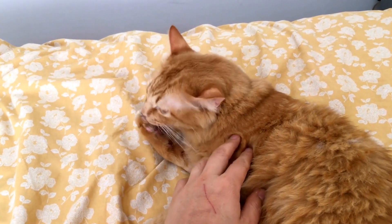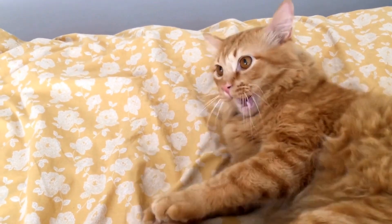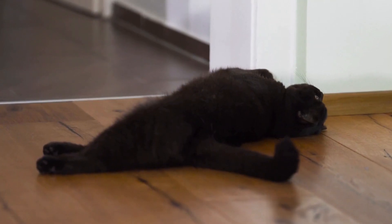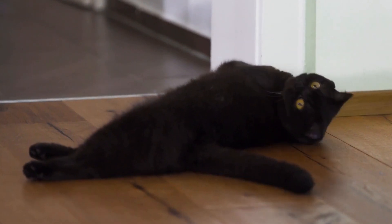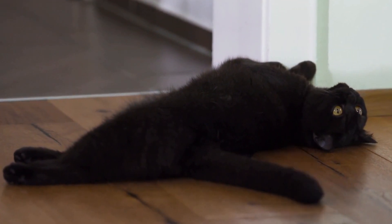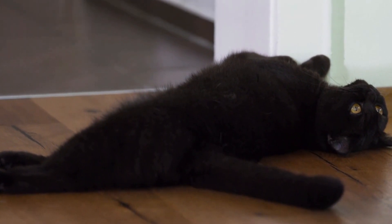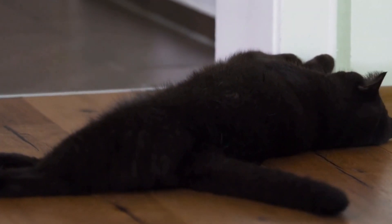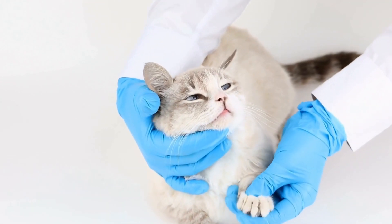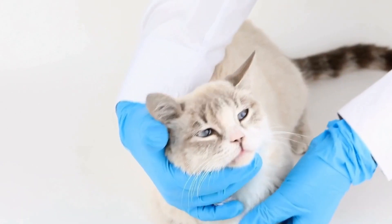In conclusion, creating a cat-friendly outdoor space for bird-watching perches is possible with careful planning and consideration. By providing vertical space, hiding spots, bird feeders, and baths, along with the use of catios and motion-activated sprinklers, you can create a safe and engaging environment for your cats to enjoy their natural hunting instincts while keeping birds protected. Remember to always supervise your cats during outdoor activities and provide them with a stimulating indoor environment as well.